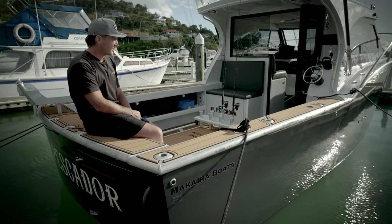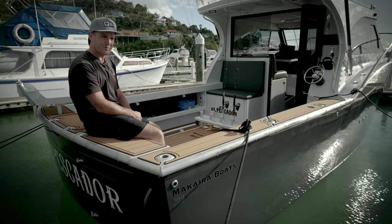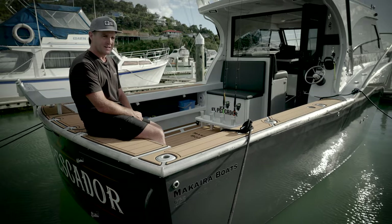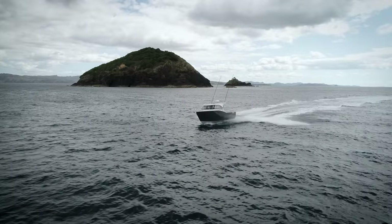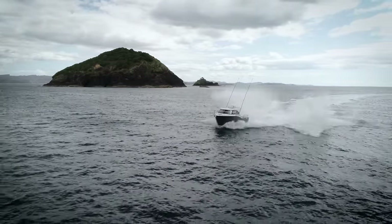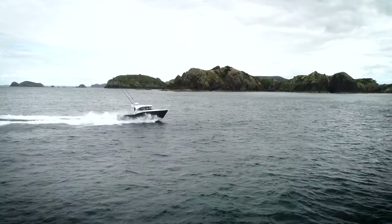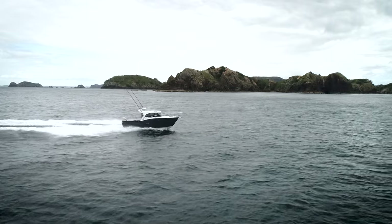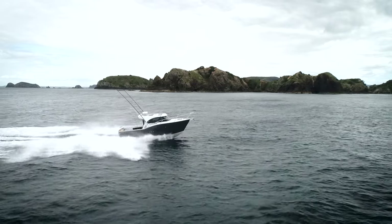My favourite feature — it's going to sound a bit lame — is probably the way that the boat handles. The feeling of being safe out there is important to me, especially when I've got my family. We've been in some pretty rough stuff and at no point have I felt unsafe. For me, that's a massive feature, beyond all the gadgets and the big screens and the other bits and pieces that go with it.